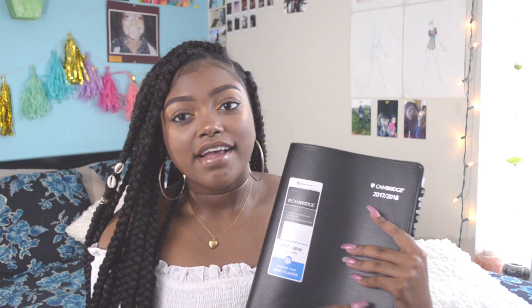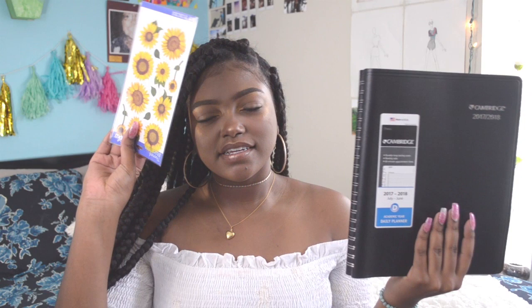I almost forgot to mention the last thing in my organization section: a planner. This planner is from Walmart. I'm going to be really busy and can't keep things in my head, so I have to write them down. It's a daily planner with every day broken down to 15-minute intervals each hour. They only had it in black, so I got some stickers to decorate it and make it look a little prettier.